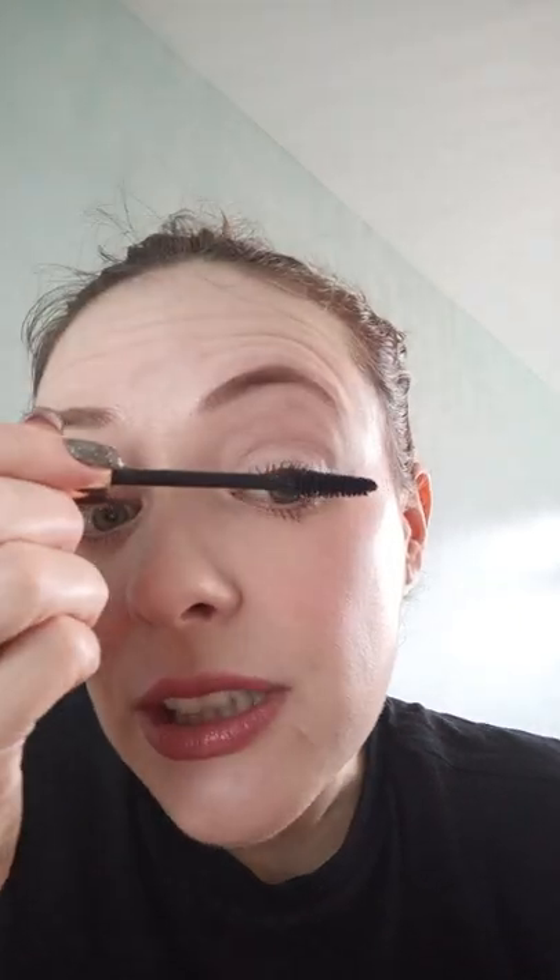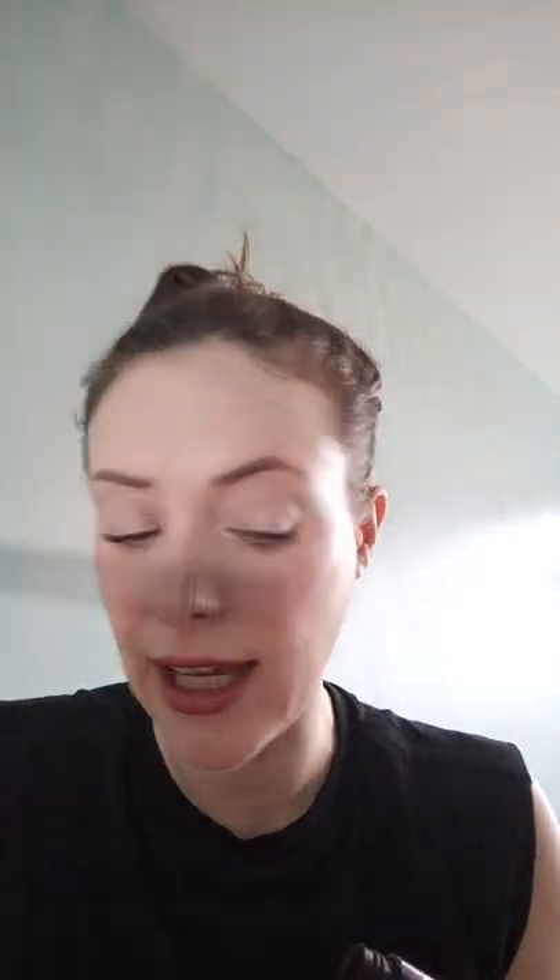You can see that mascara has gone on my lid a little bit on this eye, because I'm swapping my hand over and the control isn't as good. It's just an inevitable thing, so I tend to wait for it to dry and then get my little brush and just brush it off. I'll do that in a bit — just let it dry.